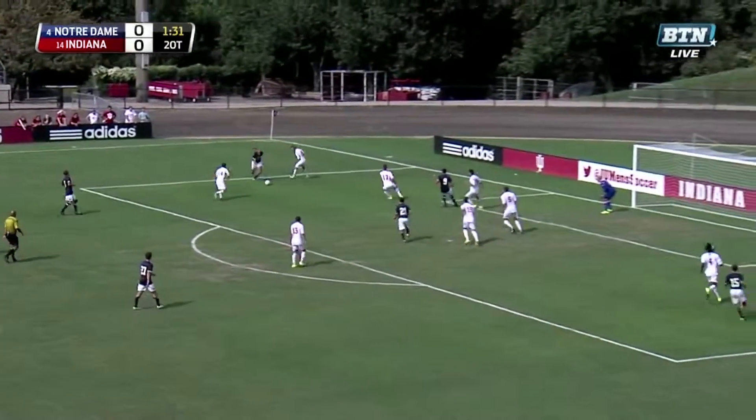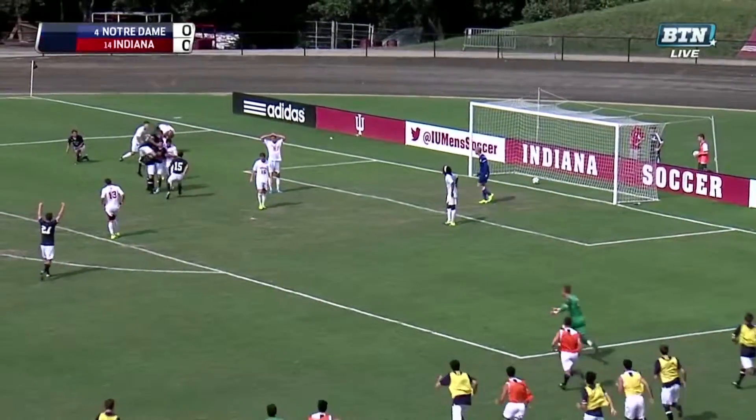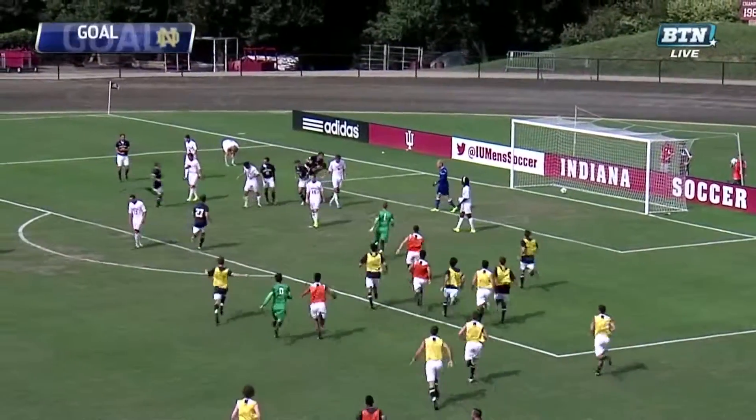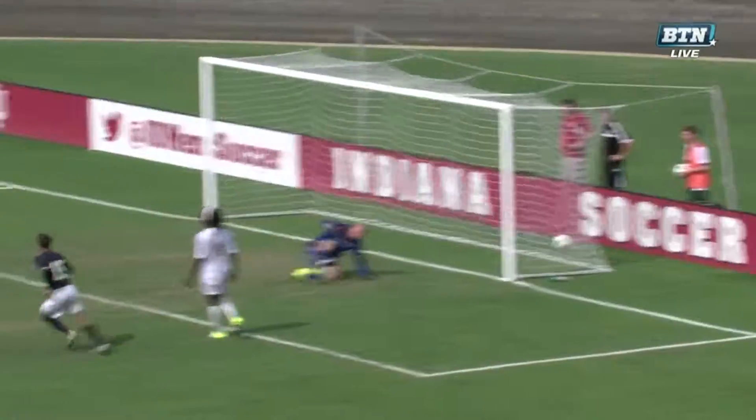Notre Dame doing just that — great move, across, and there it is! Notre Dame with the winner! Towns finds Euland. Goal, Euland! Notre Dame beats IU 1-0.